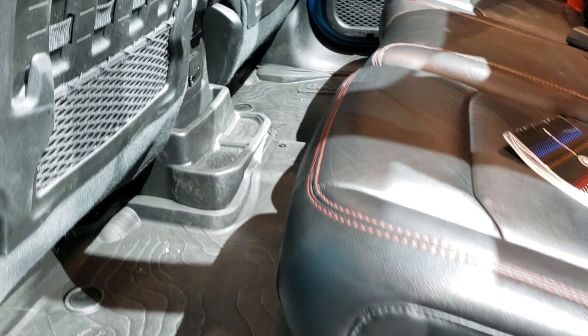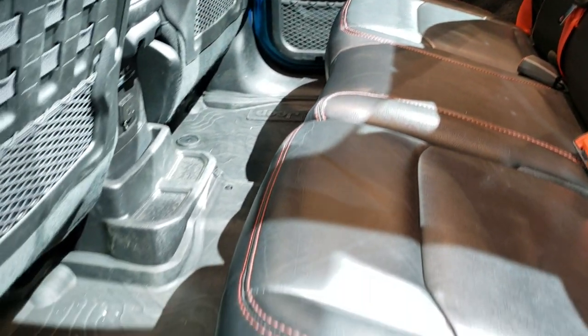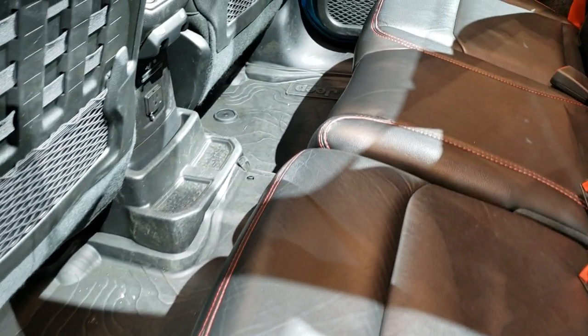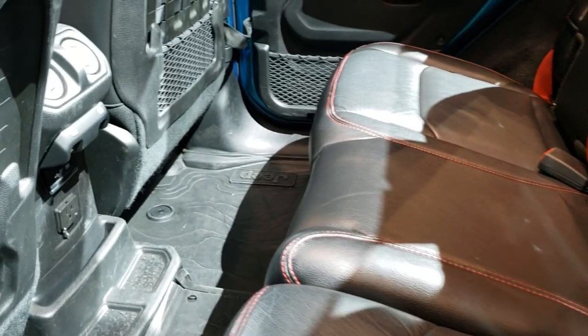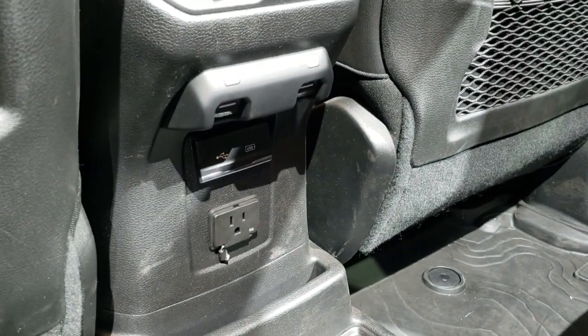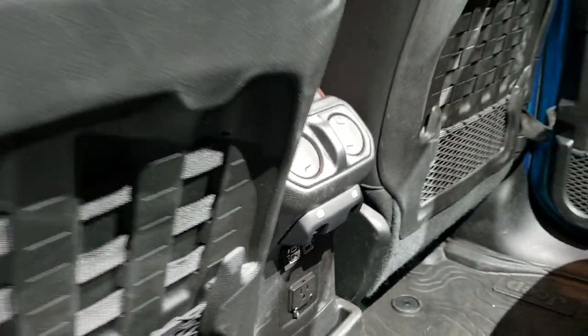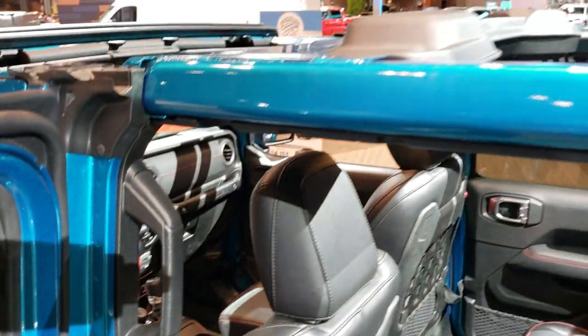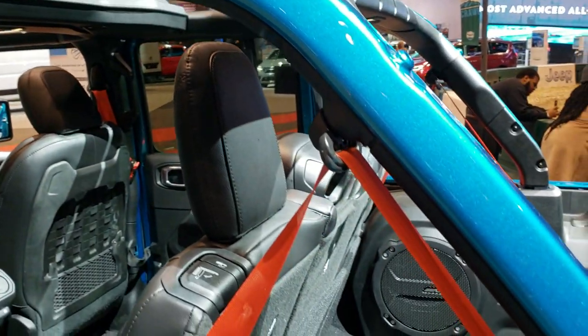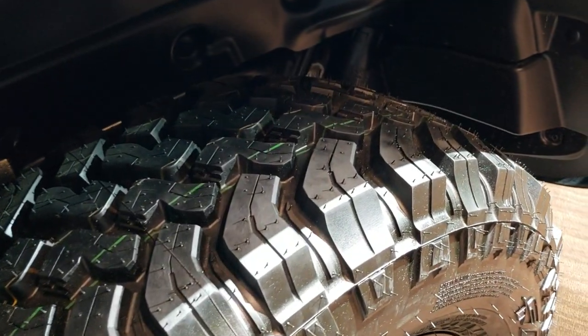I'll show you the back seats here. They made the backs bigger so you get a lot more room back there. It allows a 115-volt, 150-watt plug-in, two USBs, and two USB-Cs back here as well. You'll notice all those bars are color match painted, and there's a shred pattern on there.